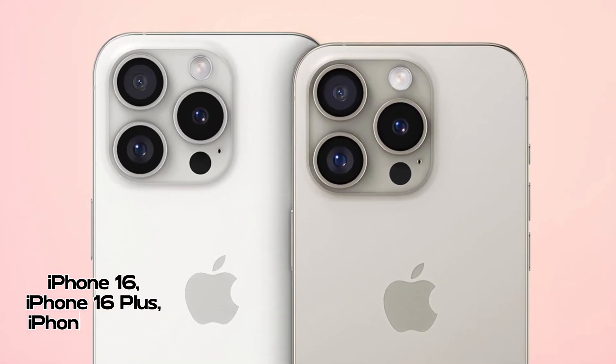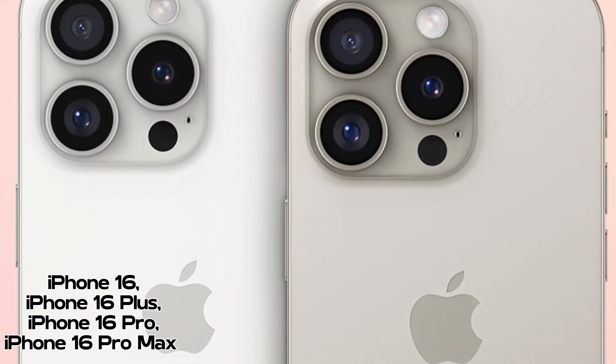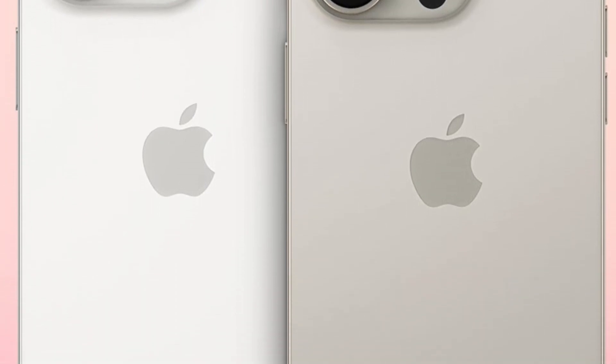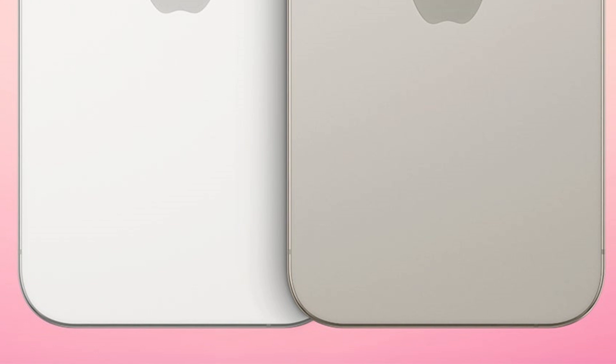As anticipation builds for the official release of the iPhone 16 Pro Max, consumers and tech enthusiasts await further details on its battery capabilities and overall performance enhancements. The combination of size comparisons and battery innovations sets high expectations for Apple's upcoming flagship device in the competitive smartphone market.